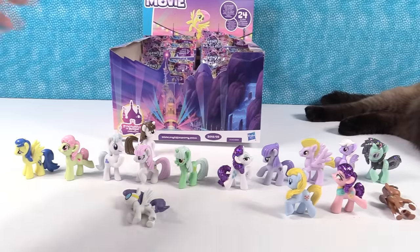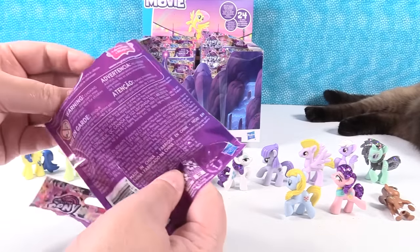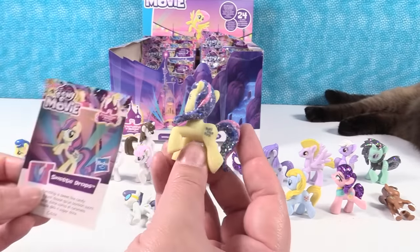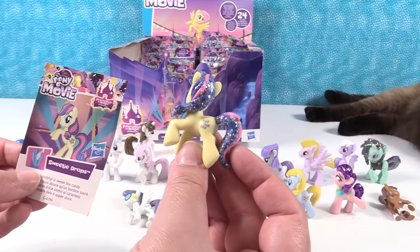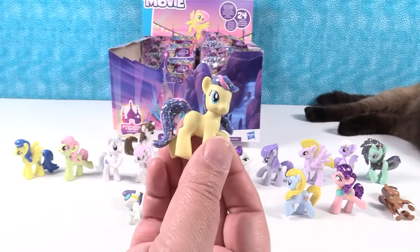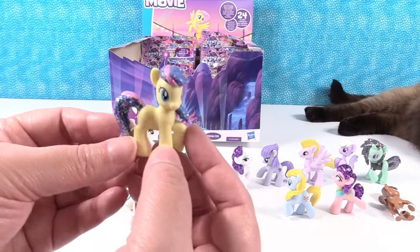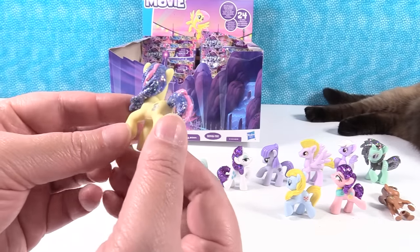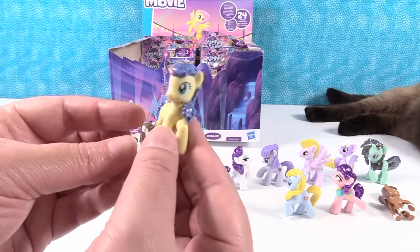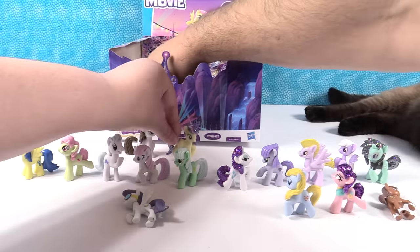Glitter one! So she's in the same pose. This is Sweetie Drops — her friendship is sweet like candy. She has a two-tone tail and mane with pink and blue, and then all of that just like rainbow glitter. That is awesome. She should be called Lemon Drop — she looks like a Lemon Drop.